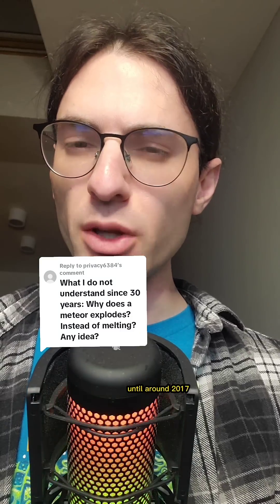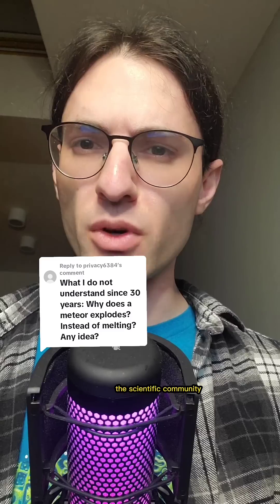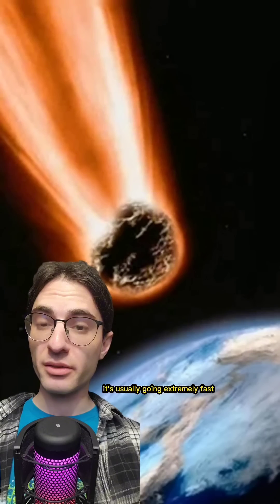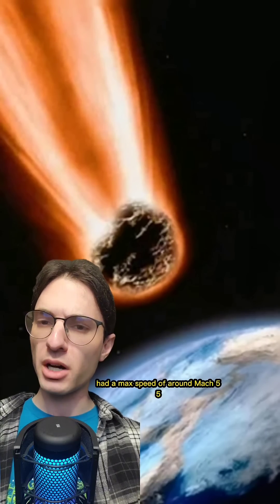Surprising as it may seem, until around 2017, the scientific community didn't really understand how these explosions work. But now we know, and in a few minutes you'll know too. The meteoroid airburst I just showed you had a max speed of around Mach 55.